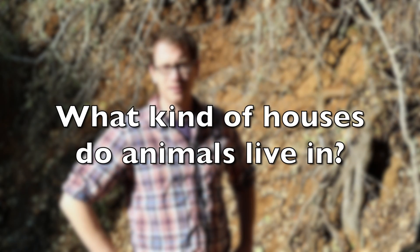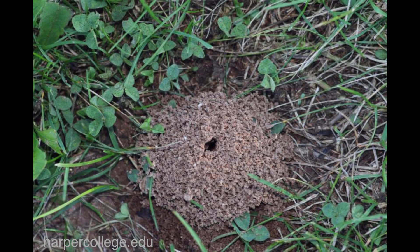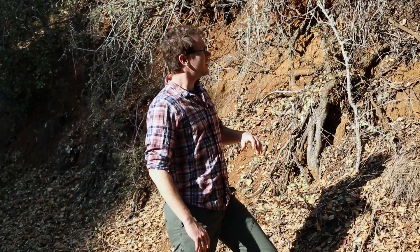And if you know where to look, you can really find the houses that animals live in because they're all around us. So my first question is, what kind of houses do animals live in? You might have said that birds live in nests, or that ants live in anthills, or beavers live in dams. And those are all really good answers. Some animals here at Hidden Villa build houses out of sticks, and I'm standing outside one of those houses right now.